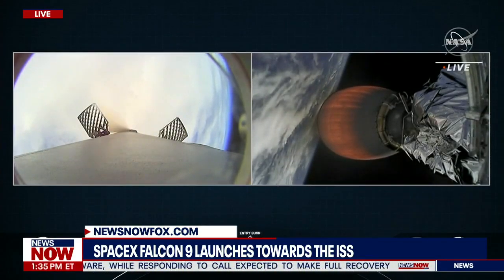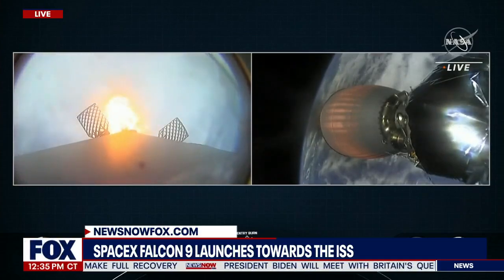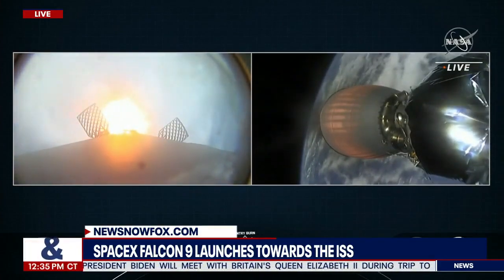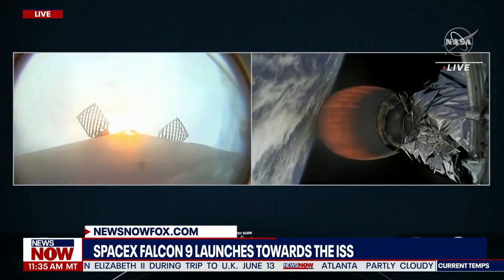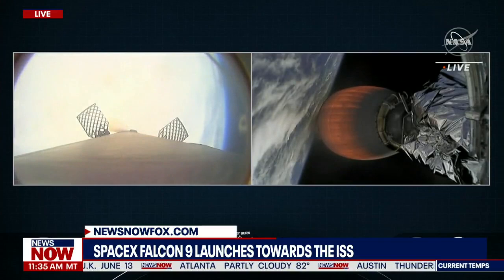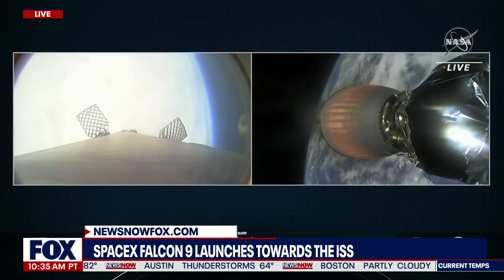Stage one entry burn start up, with three Merlin 1D engines on the first stage igniting to reduce the vehicle's velocity. You can see that in the bottom left corner of your screen. This burn is expected to last about 20 seconds. From here, the grid fins will continue to take the first stage towards our drone ship stationed out in the Atlantic Ocean.